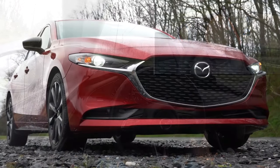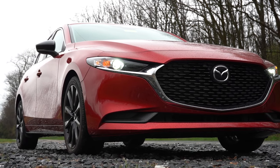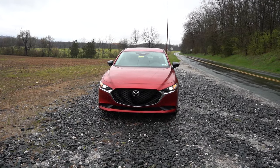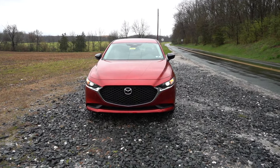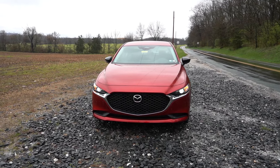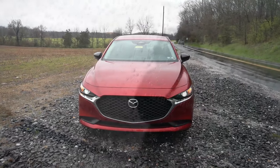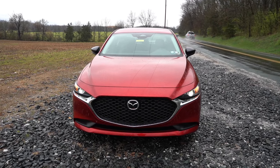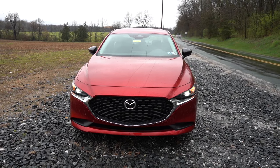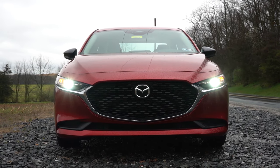Let's take a look at the exterior. Here's the 2024 Mazda 3 sedan finished in Soul Red Crystal Metallic. The VIN's first character is a 3, indicating it's built and assembled in Mexico. Up front, the base trim level gets a matte black front grille, while all other trim levels get a gloss black front grille.